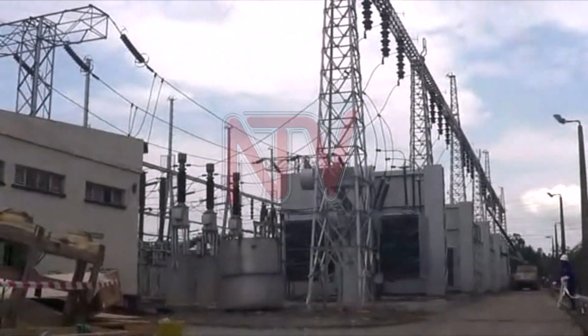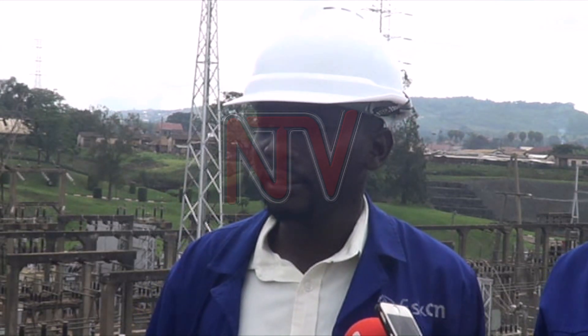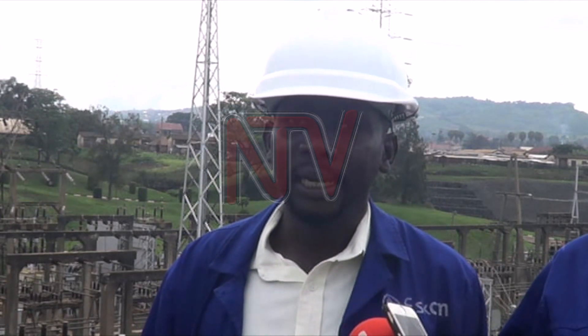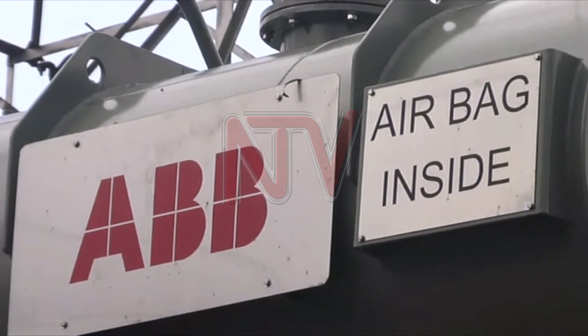Currently, as we have been looking at the works that have been done, much of this is largely geared towards maintaining the life of the asset itself, and also to ensure safety of equipment, safety of personnel, and reliability of electricity that we dispatch and supply to the national grid.